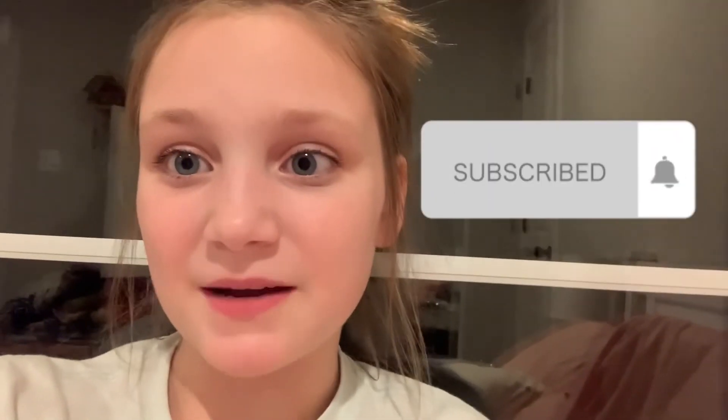Thank you guys so much for watching me get into the Christmas spirit. I hope you guys have a fabulous day. Don't forget to subscribe to be notified every single time I post a new video. I'll see you guys next time. Bye!